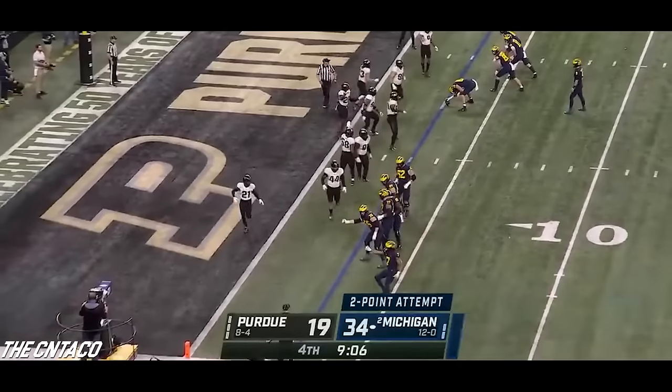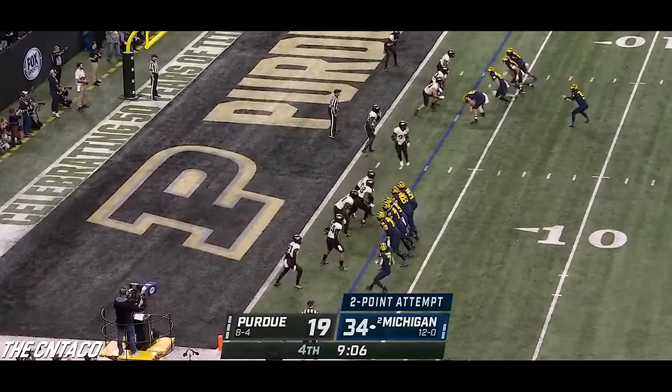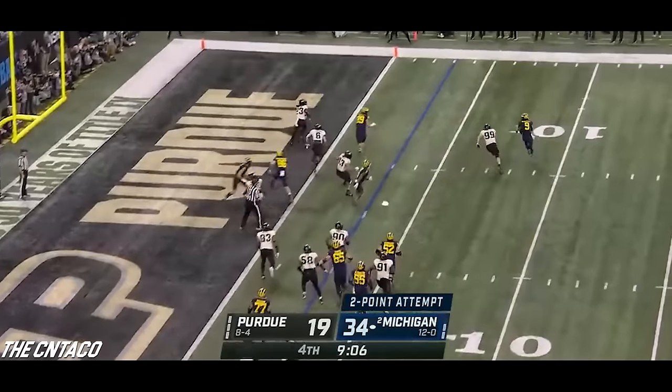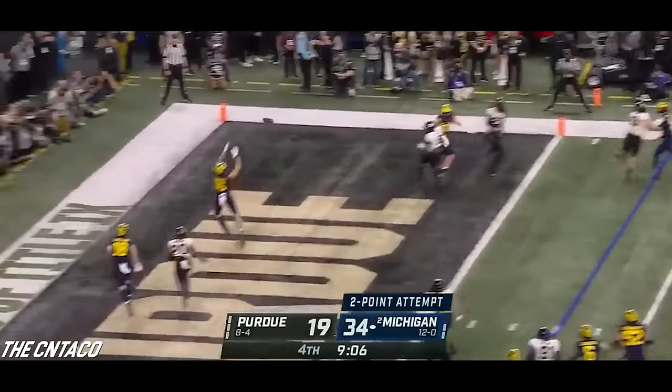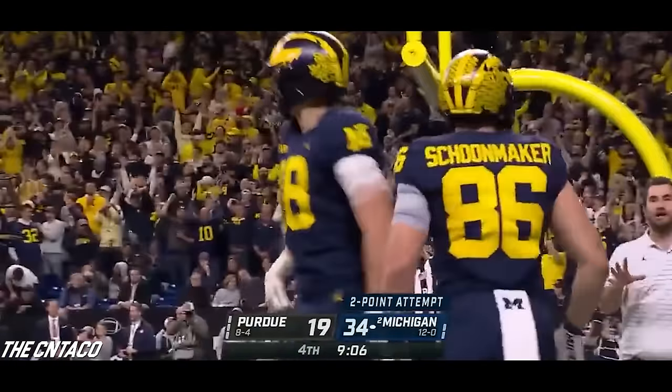Big formation here partner — what's this? And a swinging gate. McCarthy rolls out, hits the edge, throws it back — caught. Schoonmaker — and they convert.